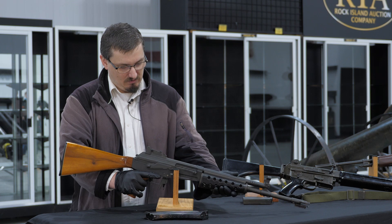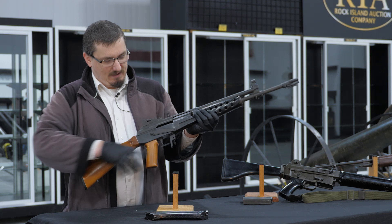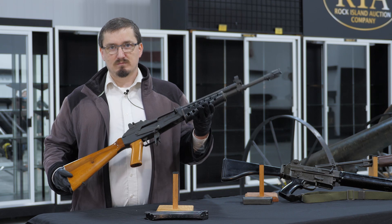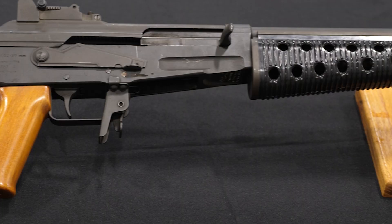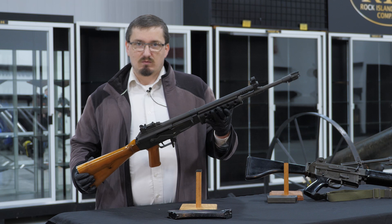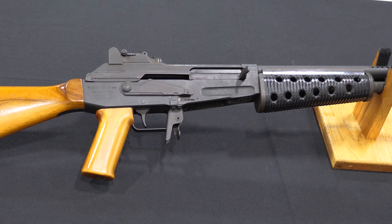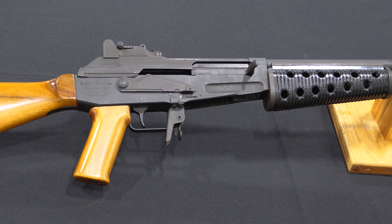First one we got here is the Valmet M62S. This started life as an imported semi-automatic rifle, and like a lot of guns that came in, it was converted to fully automatic before the 1986 rule changes. It is a fully transferable machine gun capable of semi and full automatic fire. Historically, this is one of the more popular variations of the AK family of weapons, refined in Finland. Kind of a running theme with Finnish weapons — they often got their hands on Russian or Soviet hardware and made their own adjustments.